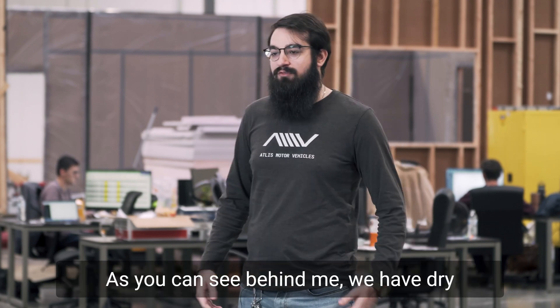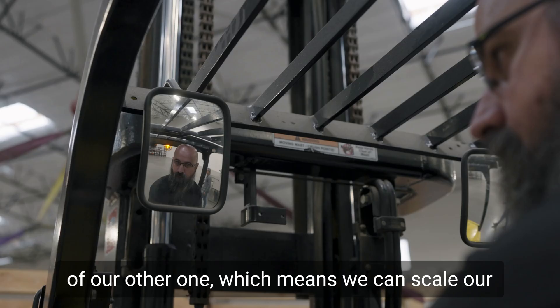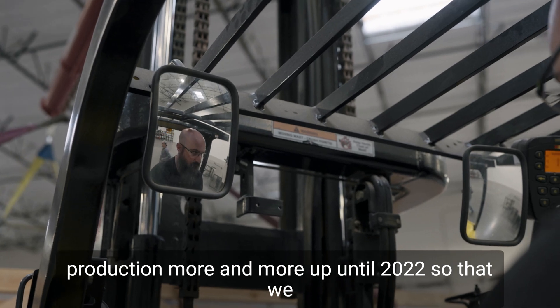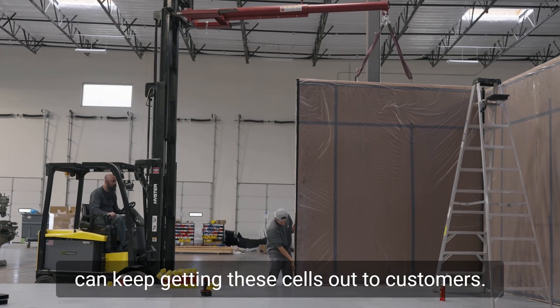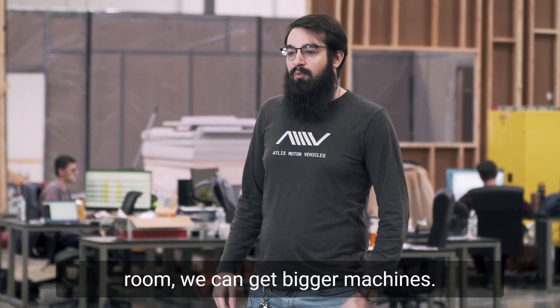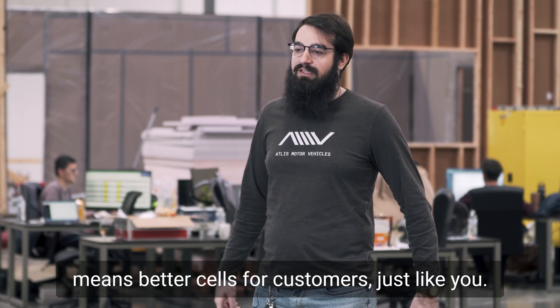As you can see behind me, we have Dryroom V2, which is almost up and running. With this new Dryroom, it's almost double the size of our other one, which means we can scale our production more and more into 2022 so we can keep getting these cells out to customers. With the new and improved Dryroom we can get bigger machines and get these cells out faster, which means better cells for customers just like you.